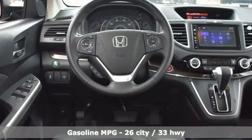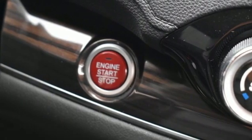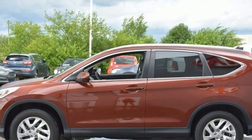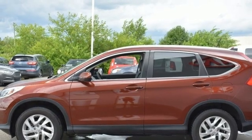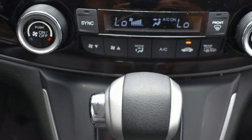Continuously variable automatic transmission. Front heated leather bucket seats. AM/FM satellite radio. Auto-dimming rear view mirror. Dual zone climate control. Doors and push button start proximity key.